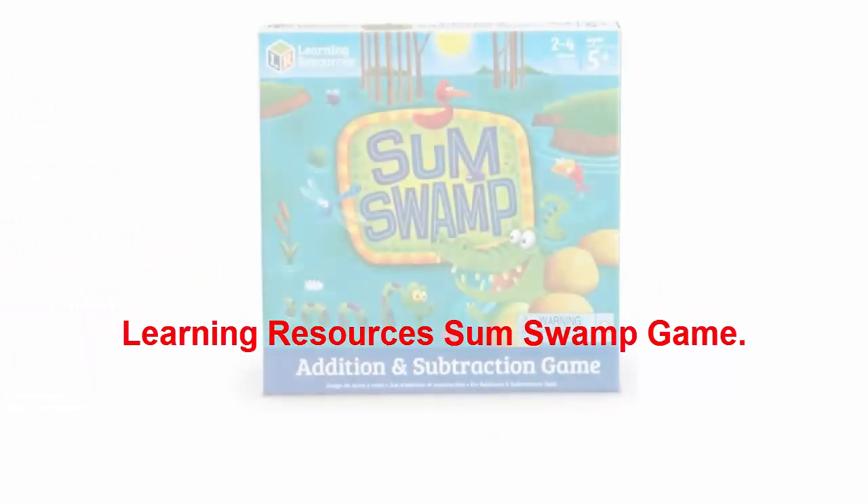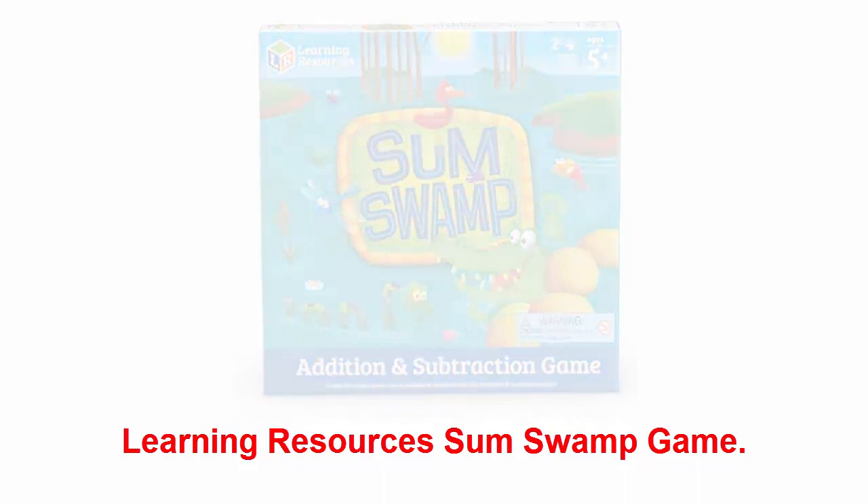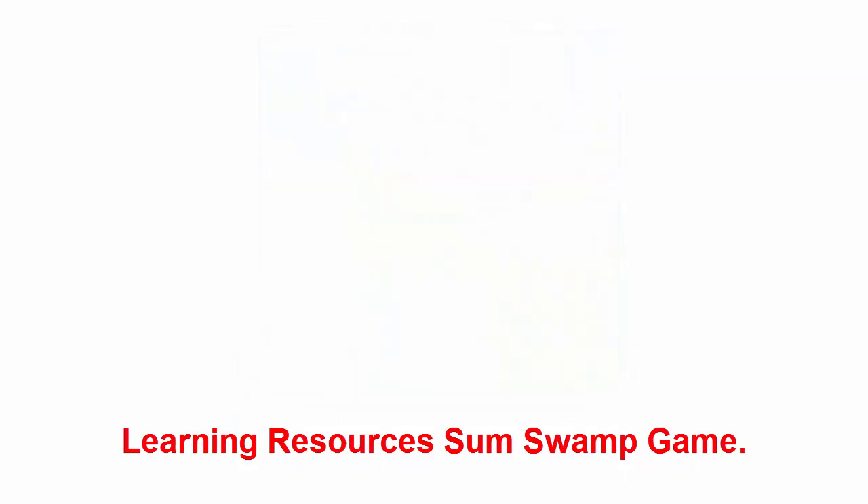Learning Resources Sum Swamp Game: your mini mathematician will have a ball with Sum Swamp, the educational math game that scored hundreds of ratings and reviews on Amazon. The game is ideal for ages 5 and up — use addition and subtraction to move along the board game.